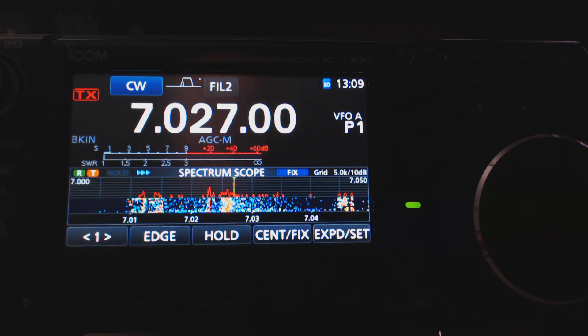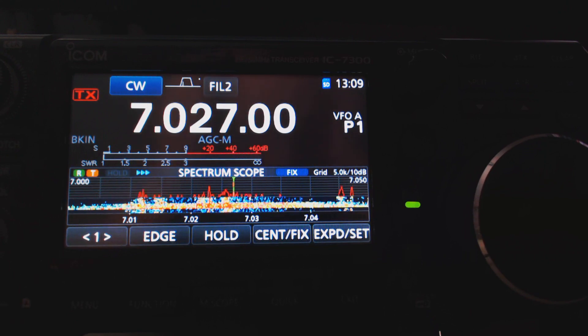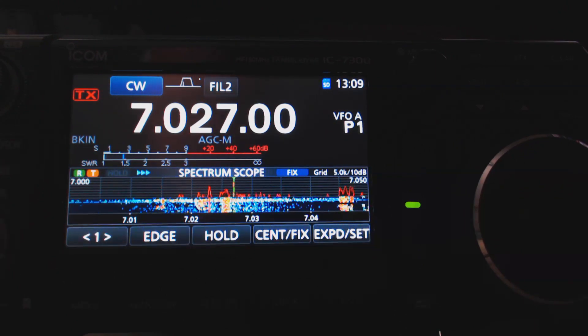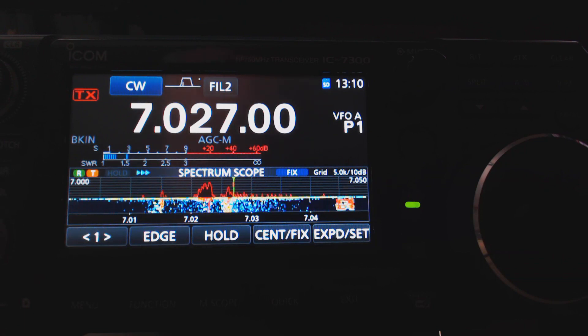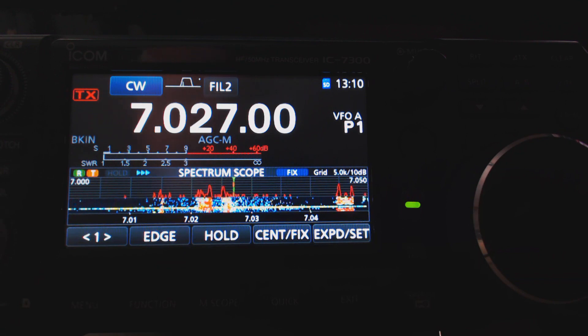I have put various RFI filters on this, run different amounts of power, and it doesn't really seem to make much of any difference. And you never know when it's going to happen — it may go for a week before it happens again.